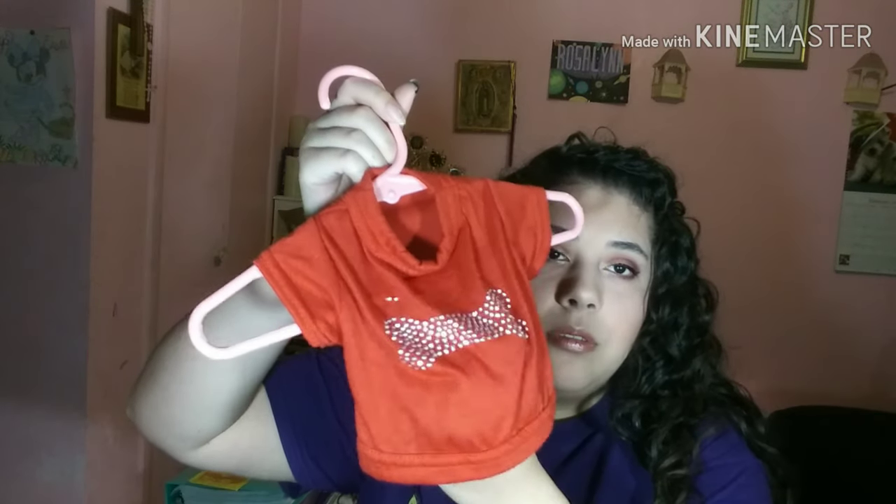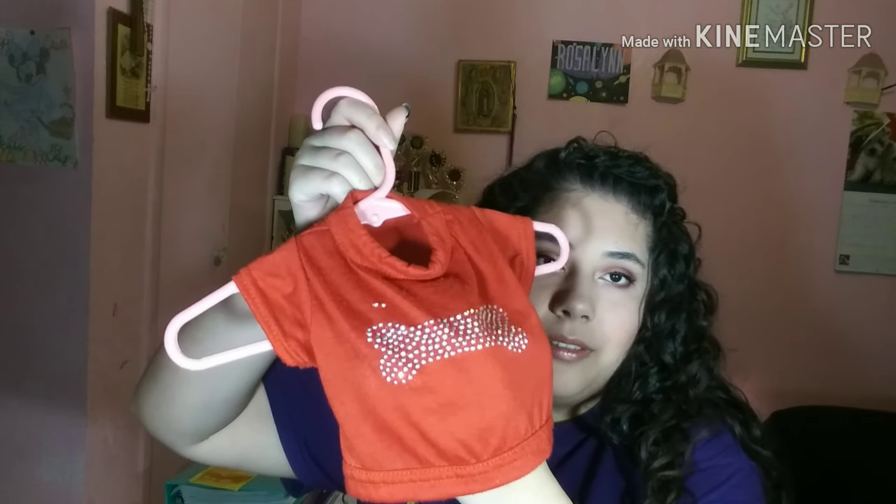This one I actually got at Dollar Tree — sometimes they have dog clothes there, though as of recently I haven't really seen any; it'll be there every once in a while but it's kind of rare. This one just has a bone on it, but it's so cute when she has it on.